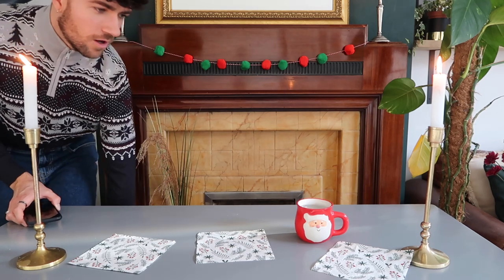Oh my god, it's beginning to look a lot like Christmas! Hello everybody, how are we all doing? I hope you're all doing really well. Welcome back to another Christmas Vlogmas video. I'm very excited about this one — we're going to be tasting some Christmas food. Cue the Vlogmas intro.